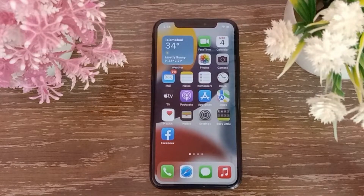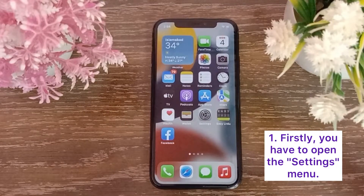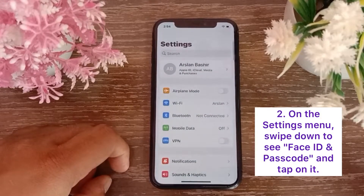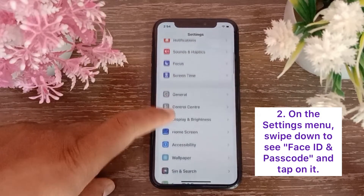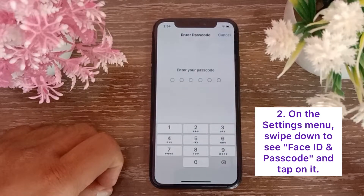Method one: disable the Attention Aware feature. First, you have to open the Settings menu. On the Settings menu, swipe down to see Face ID and Passcode, and tap on it.